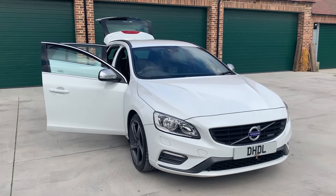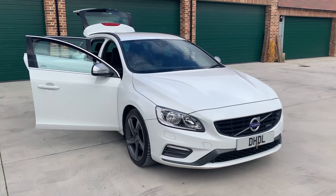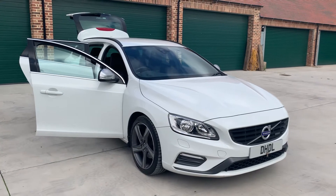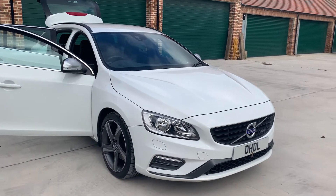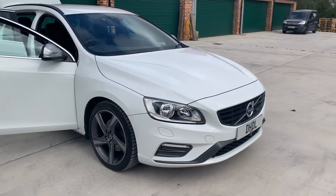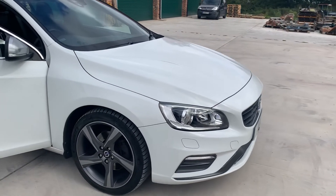Welcome to DHL Automotive. We've just brought into stock this lovely Volvo V60 R Design. It's a D3, so it's a better engine, more power. It's been a very well looked after car.